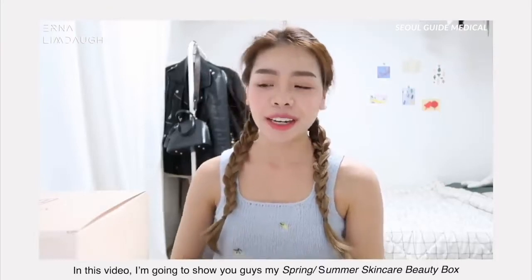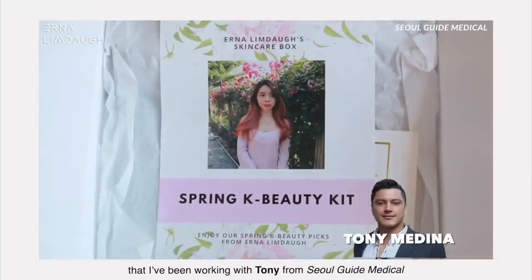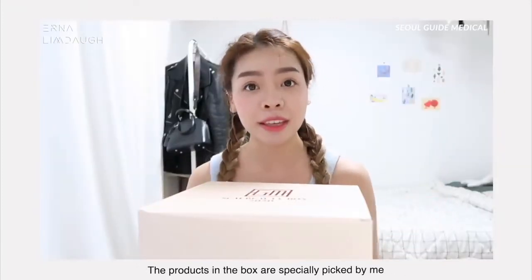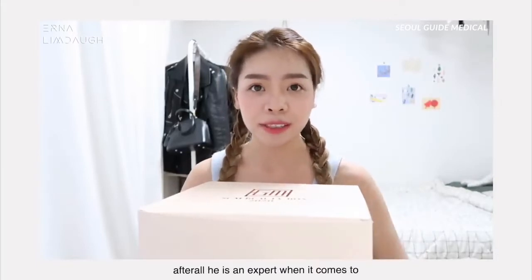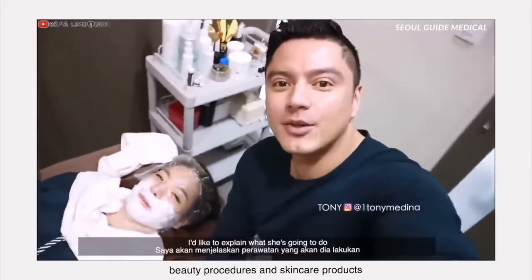In this video I'm going to show you guys my summer skincare beauty box that I've been working with Tony from Seoul Guide Medical. The products in the box are especially picked by me, carefully discussed with Tony, because after all he's an expert when it comes to beauty procedures and skincare products.